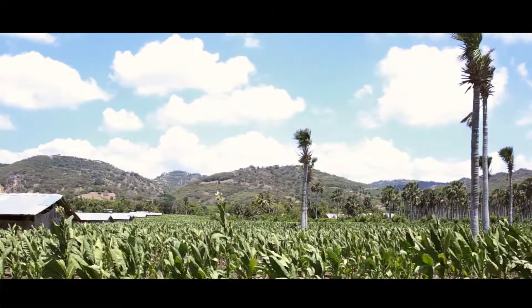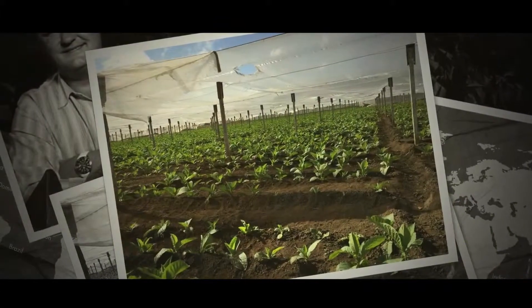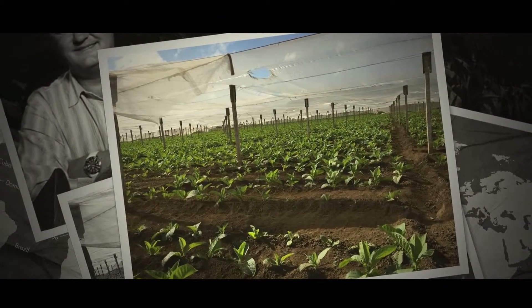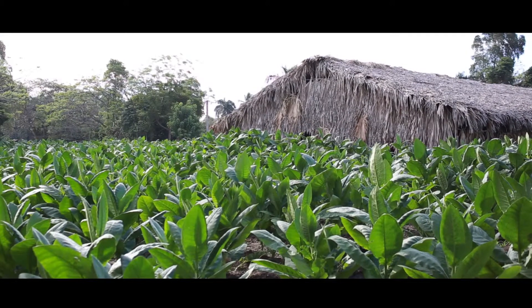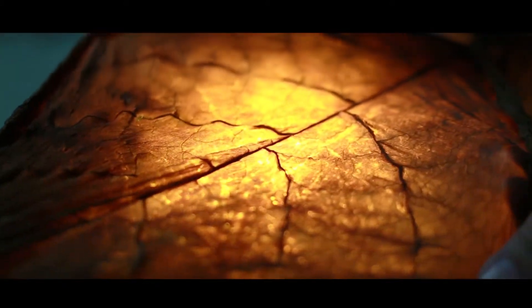To help nurture these delicate plants, we at times place cheesecloths above them. This helps us create an artificial cloud layer above the plant, allowing just the right amount of sun to penetrate. We keep the leaves in the shade to keep their surface smooth and prevent the veins from becoming too large.